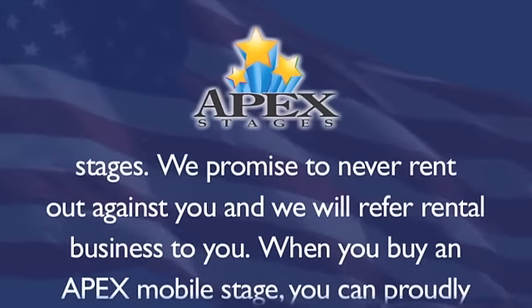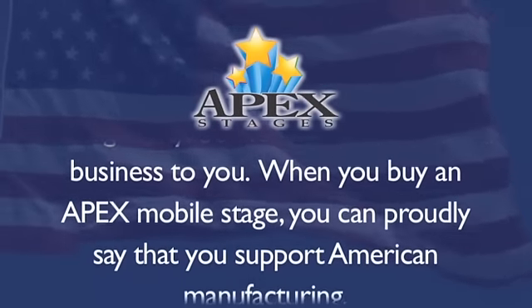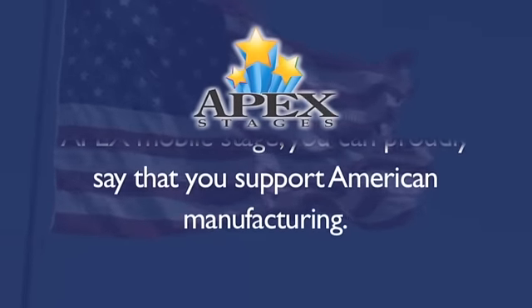We promise to never rent out against you and we will refer rental business to you. When you buy an Apex Mobile Stage, you can proudly say that you support American manufacturing.